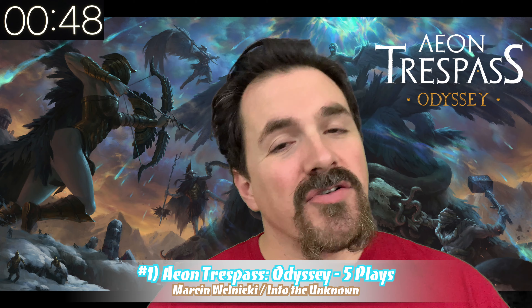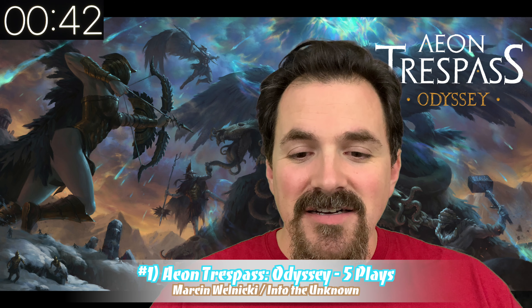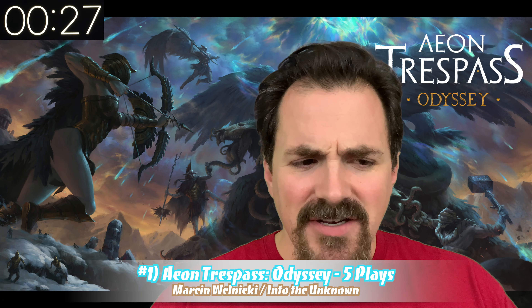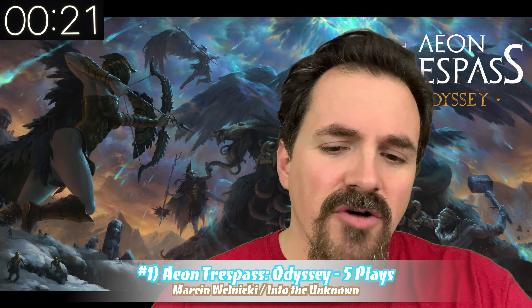And the number one game is Aeon Trespass Odyssey, also with five plays. This is a boss battler from the same vein as Kingdom Death Monster, except it has taken much of that system and tweaked it. When you're not fighting monsters, you're adventuring around ancient Greece — kind of ancient Greece, because there's some crazy technology going on as well.